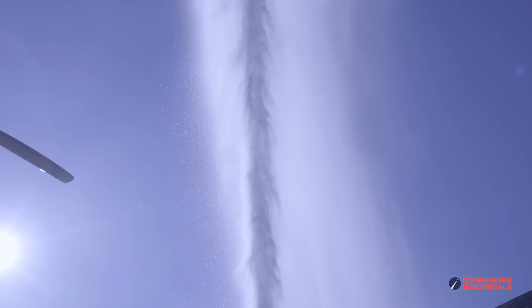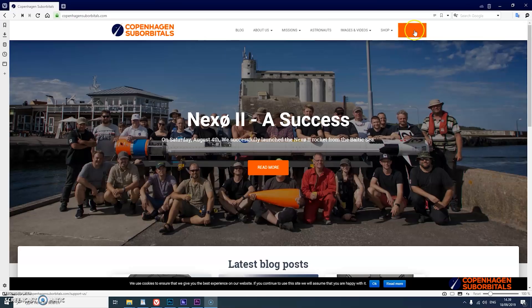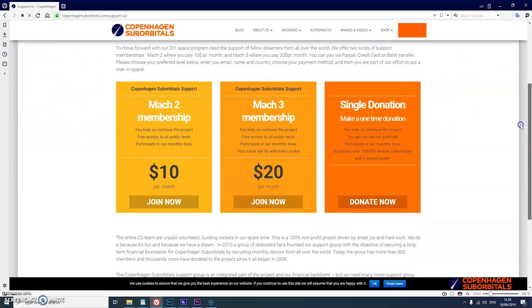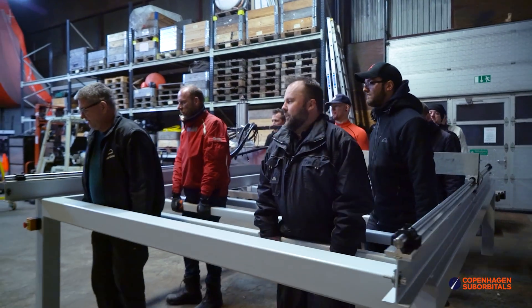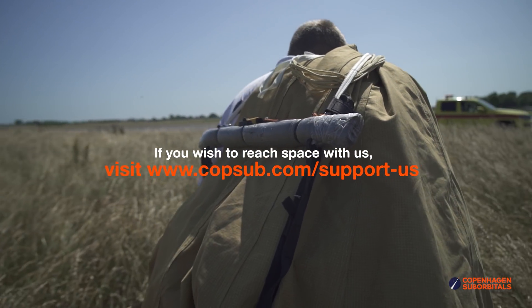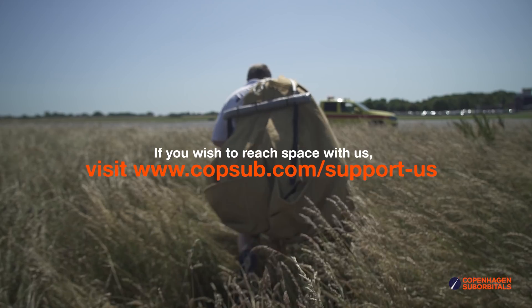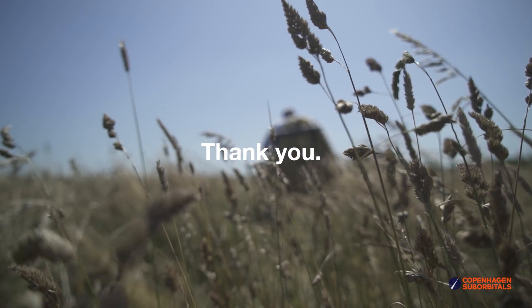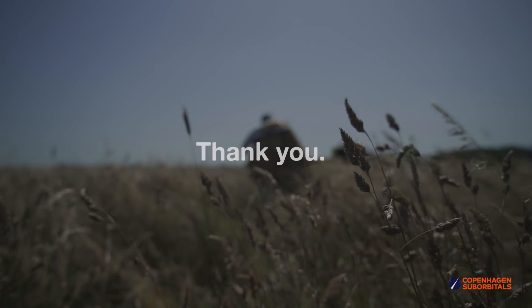Go over to our website at www.copenhagensuborbitals.com and become a supporter with a small monthly or one-time donation that helps us pay workshop rent and buy materials. In return, you get all these insider videos on building a space program, which you don't really get anywhere else. So on behalf of everybody at Copenhagen Suborbitals, thank you for your support and we'll see you next time.